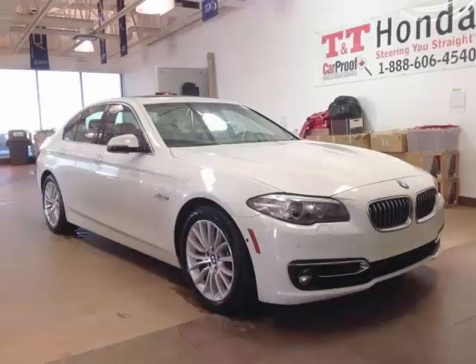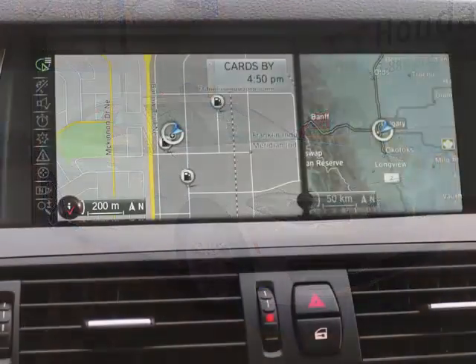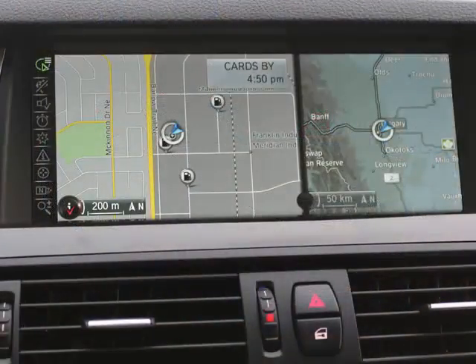This 2014 BMW 528i xDrive is packed full of luxury, performance and cutting edge technology. Just a few of the features that set this vehicle apart are a navigation system with real-time traffic information to guide you efficiently to your destination.